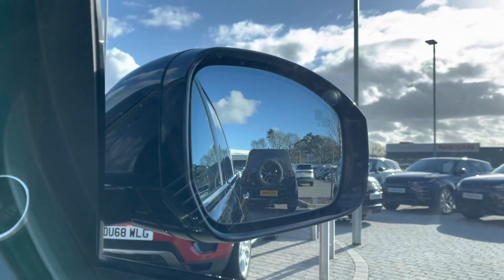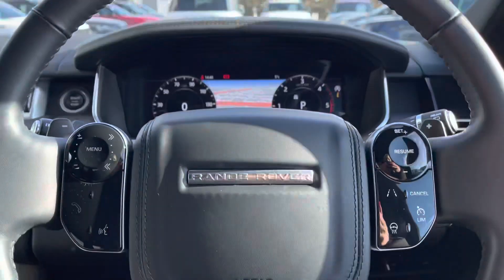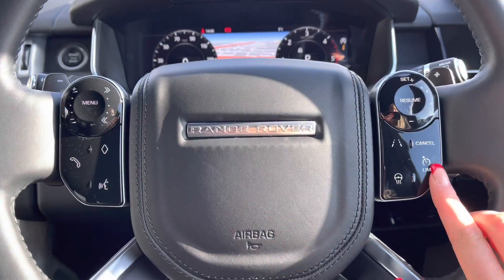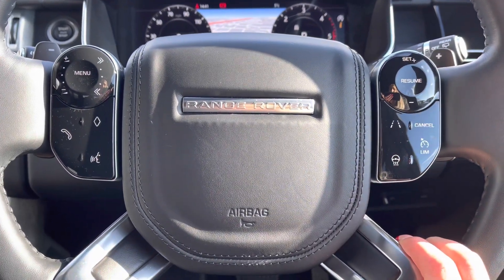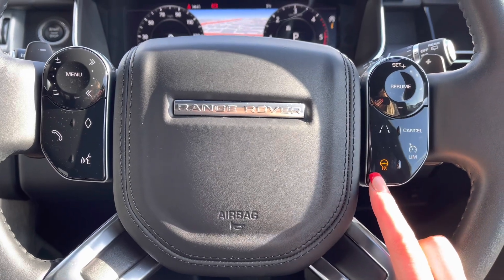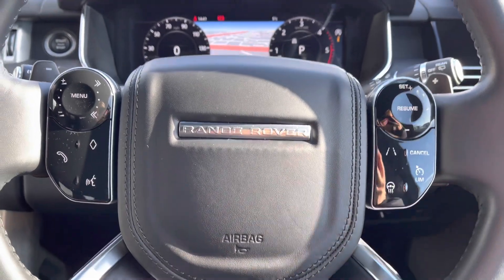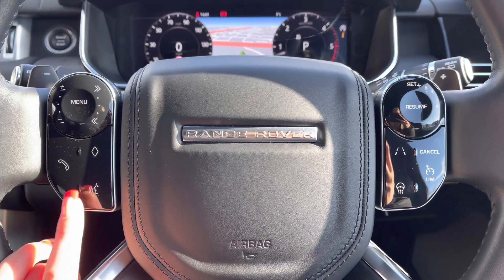Blind spot monitor which is ideal for motorway driving and makes it that little bit safer. Controls on your wheel include a speed limiter, lane departure warning and cruise control which is practical for longer journeys. A heated steering wheel which is definitely a must on a cold winter morning.